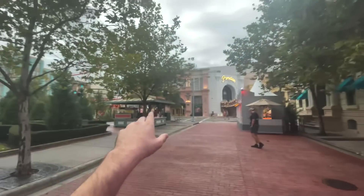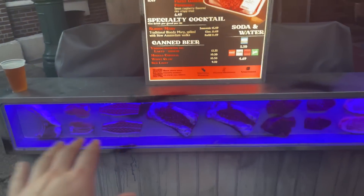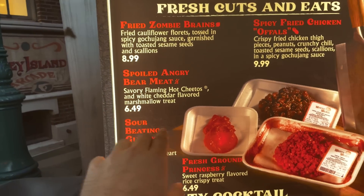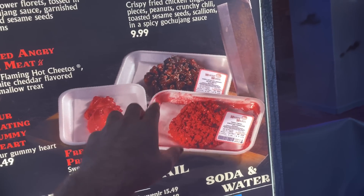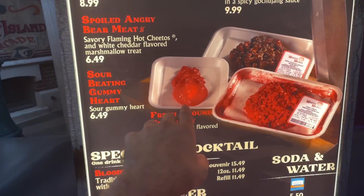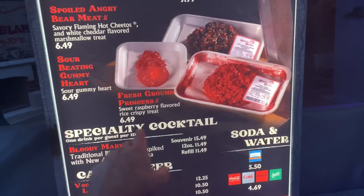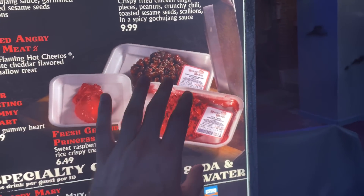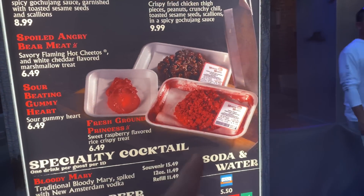We're at the Mr. Meat's little food booth and it's all glowing up — this bar is really cool. One of the amazing food items this year is the spoiled angry bear meat, which is basically marshmallows with Flamin' Hot Cheetos but it looks like ground beef. Then you have a gummy heart right here. There's also fresh ground princess — a sweet raspberry flavored rice crispy treat. Both of these are rice crispy treats made to look like meat. That is absolutely insane — kind of grosses me out but also pretty cool. I'll probably try one.